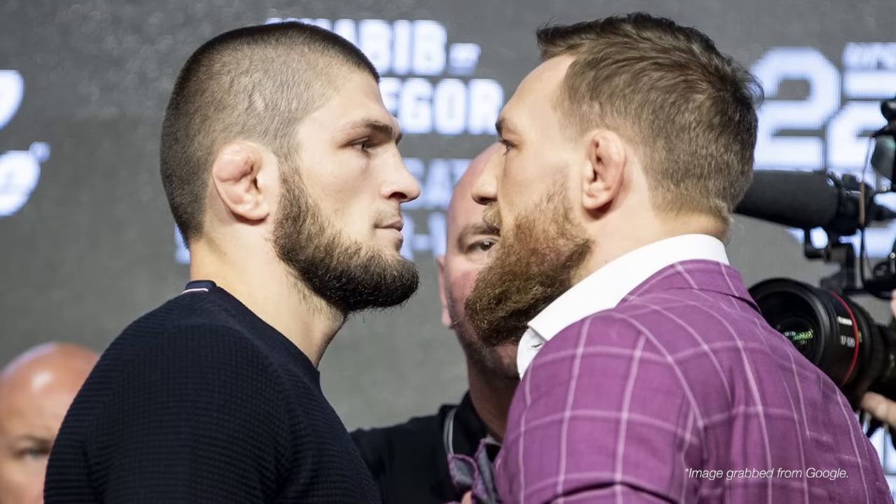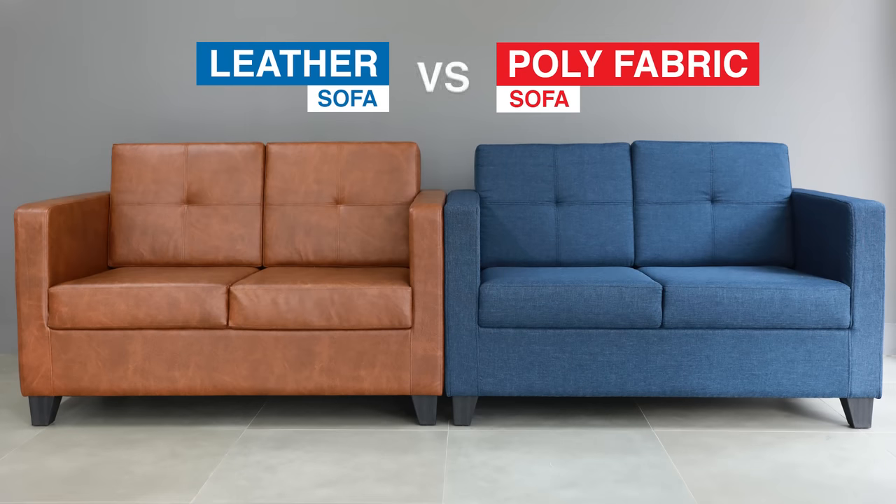In this episode we are going to have a face-off — it's not about boxing or anime fight. It's about leather versus poly fabric cover.